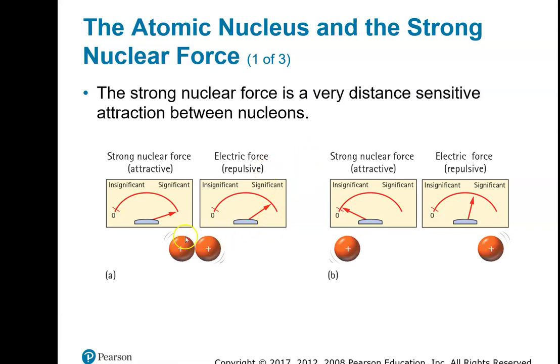And this is where we left off last time. So there's this thing inside of the nucleus called the strong nuclear force. It is only an attractive force.